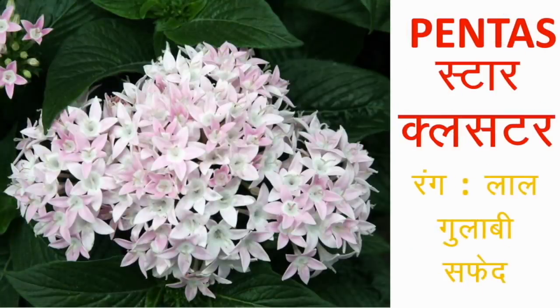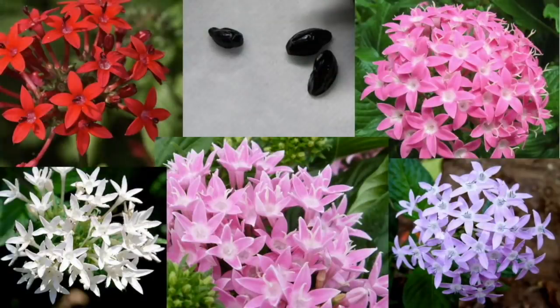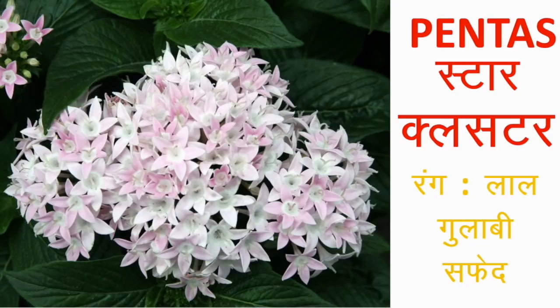पेंटास या Star Cluster — ये बहुत खूबसूरत फूल हैं जो आपको कई रंगों में मिलेंगे: सफेद, गुलाबी, लाल, लैवेंडर आदि। छोटे आकार के खुशबू वाले ये फूल बहुत बड़े-बड़े गुच्छों में खिलते हैं। इनकी खूबसूरती आपके घर में खूबसूरत तितलियों को भी बुलाती है। पौधों का आकार ज़्यादा बड़ा नहीं होता, आप गमले में भी लगा सकते हैं। इन्हें छोटे-छोटे काले बीजों से या कटिंग से दोनों तरीके से लगाया जा सकता है।